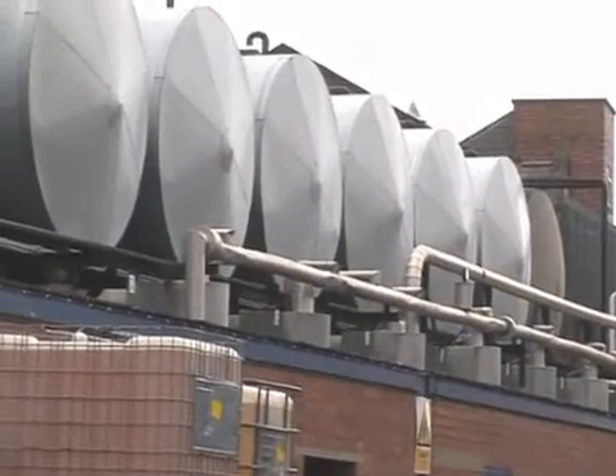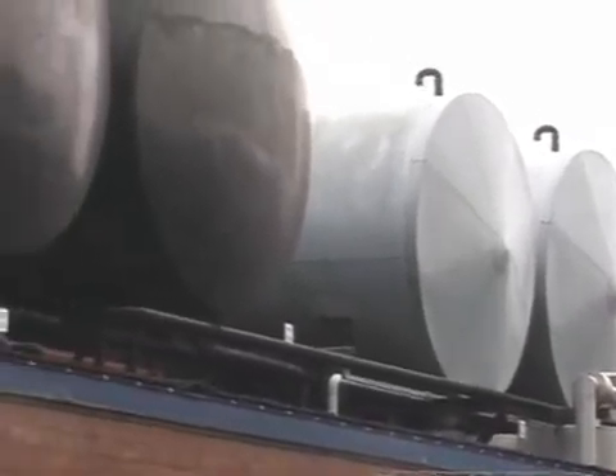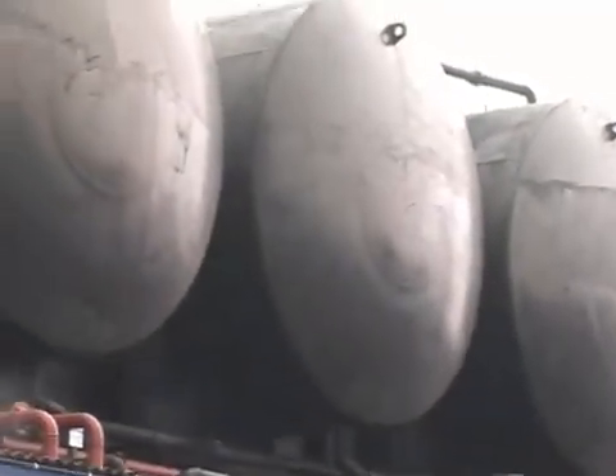As a specialist blender, Morris Lubricants use up to 25 different base oils, ranging from conventional Group 1 paraffinic base oils to naphthenic and fully synthetic ester and PAOs for specialist applications.